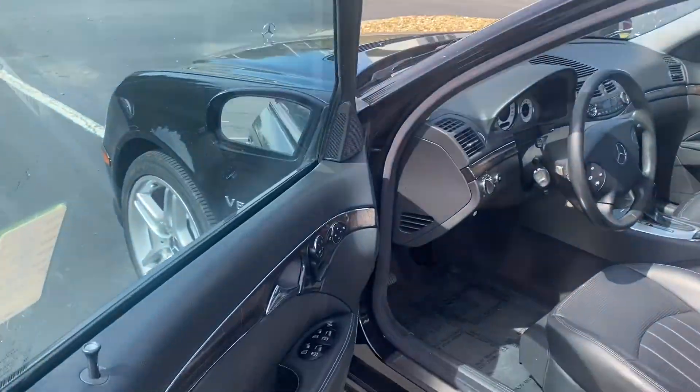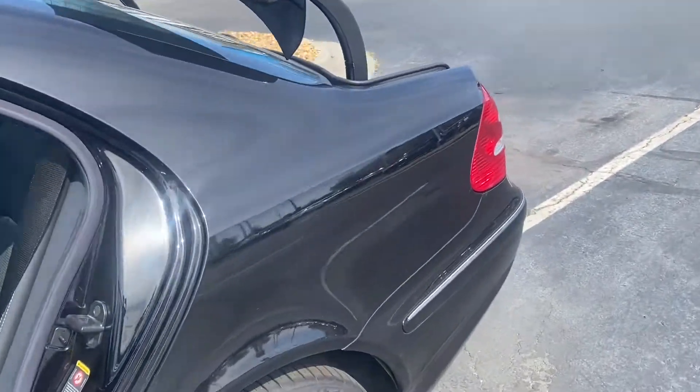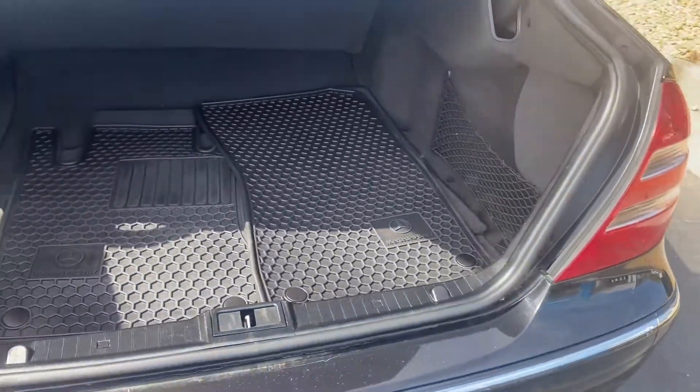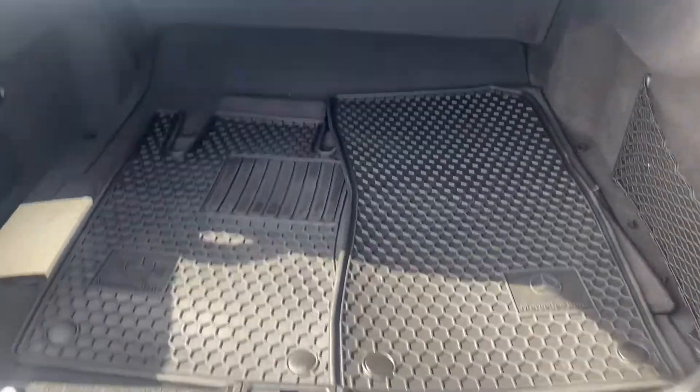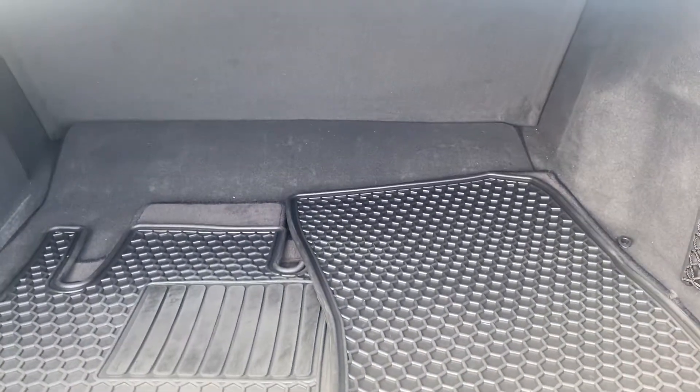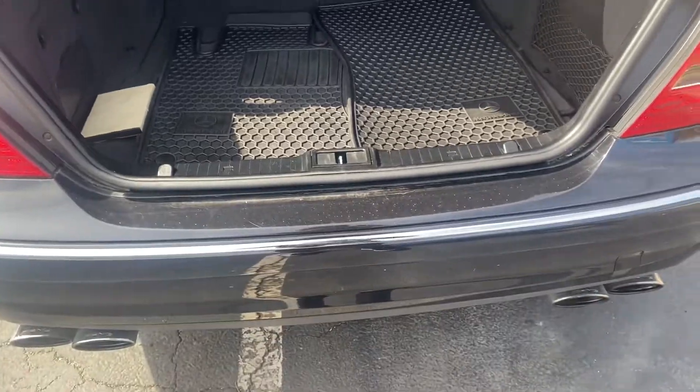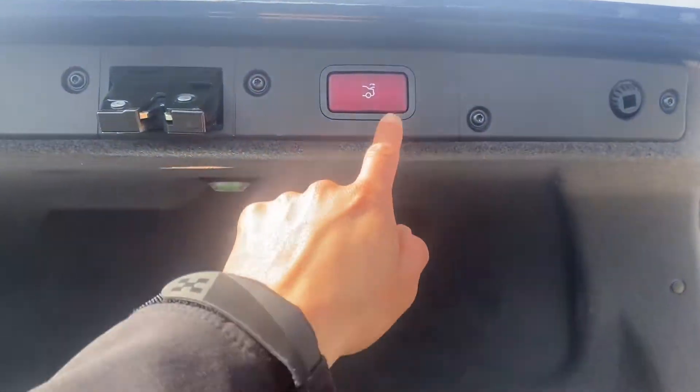Take a look at the trunk — open the trunk right here. Floor mats for the inside, and you can see there's plenty of space. It closes by just pressing this button.